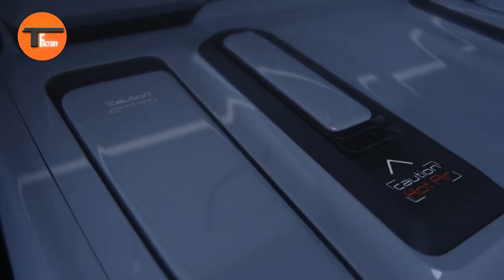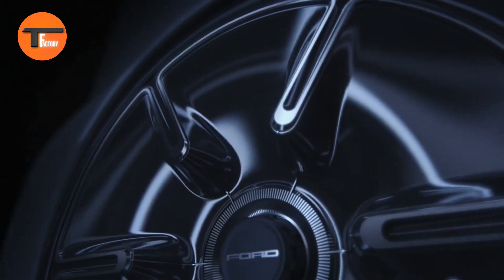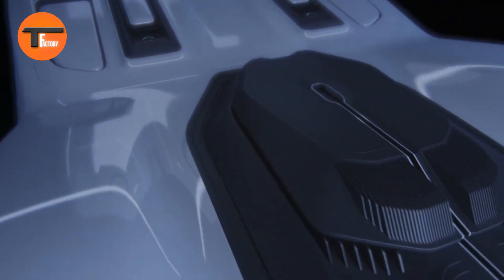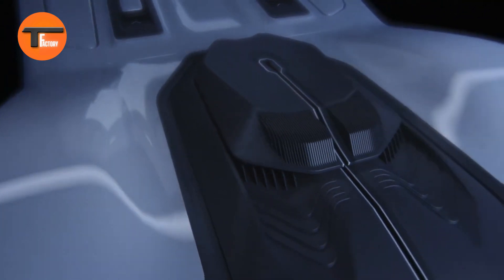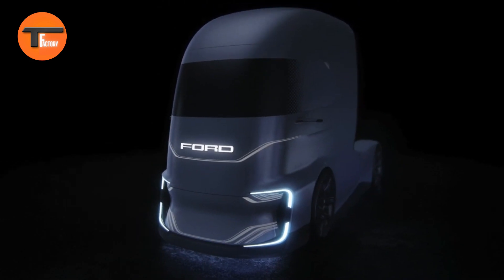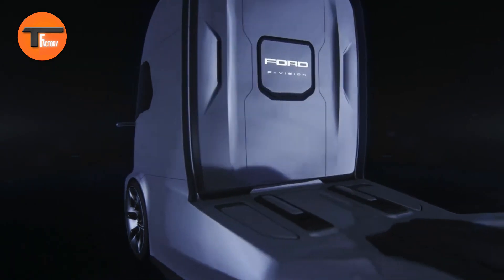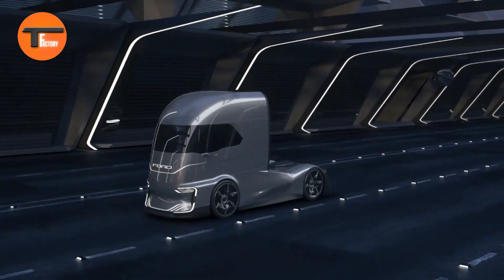Ford F-Vision electric truck — a glimpse into the future. Ford's F-Vision electric truck is a bold and futuristic concept aimed at competing with heavy-duty electric trucks like Tesla and Nikola. Taking design cues from Marvel superheroes, the F-Vision stands out with its sleek front wraparound glass.